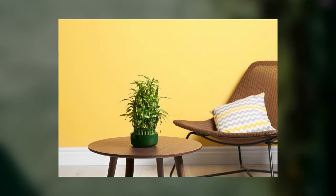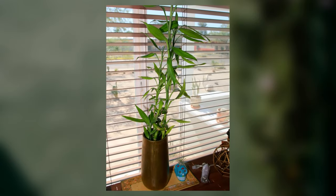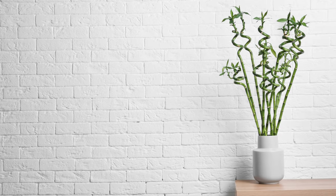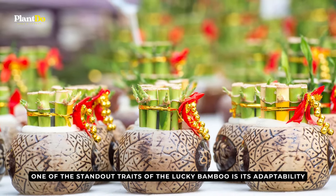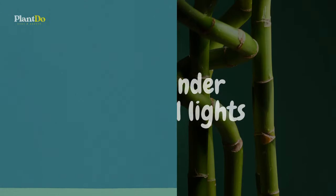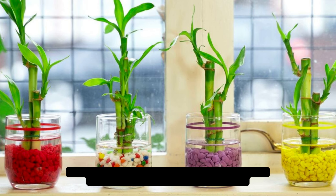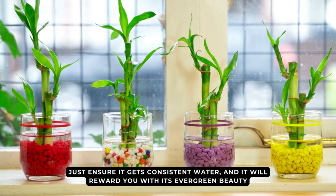Its versatility allows it to be a centerpiece on your table, a resident of your windowsill, or even a water-bound ornament in decorative vases. One of the standout traits of the Lucky Bamboo is its adaptability. While it does appreciate indirect sunlight, it's no stranger to thriving in low-light conditions, even under artificial lights. Just ensure it gets consistent water, and it will reward you with its evergreen beauty.